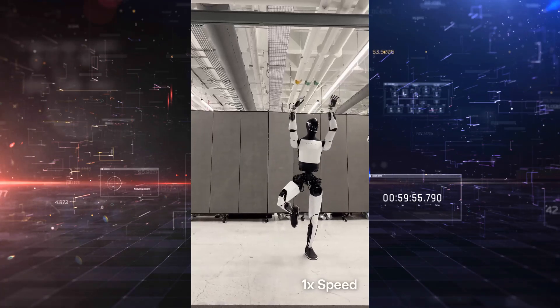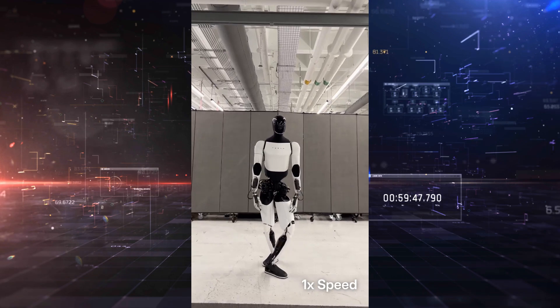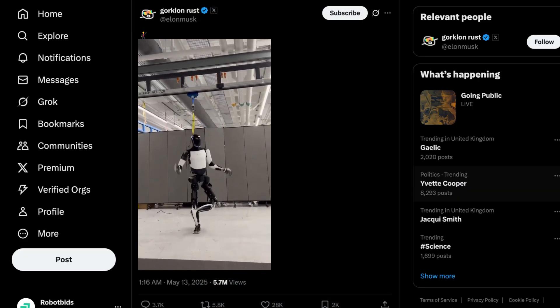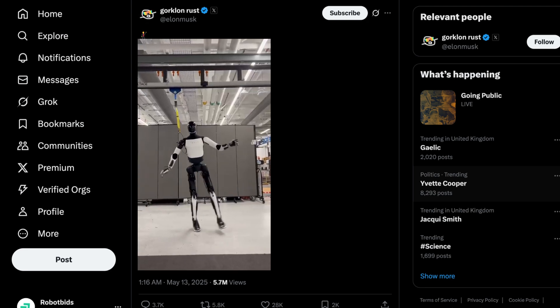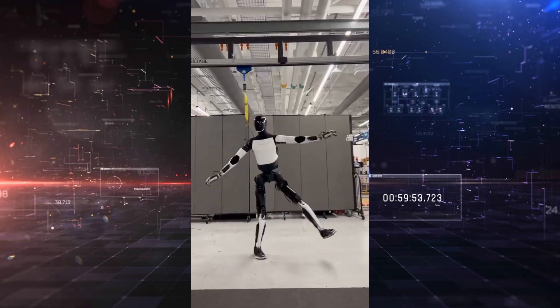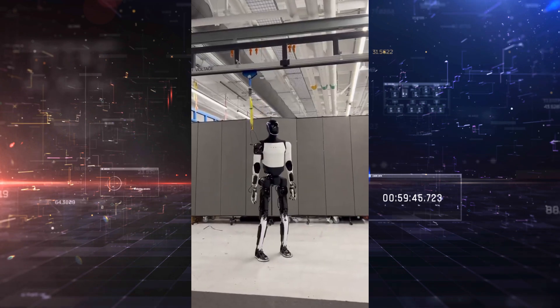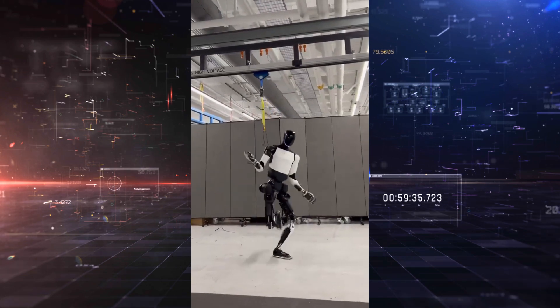Tesla just responded to the doubters, and they did it in style. On May 13, 2025, Elon Musk shook up the robotics world by posting a new video of the Tesla Optimus humanoid robot executing a surprisingly fluid dance routine. The video immediately sparked discussion — some praised the progress, while others pointed out the presence of a slack cable on the robot's back and questioned just how autonomous Optimus really was.